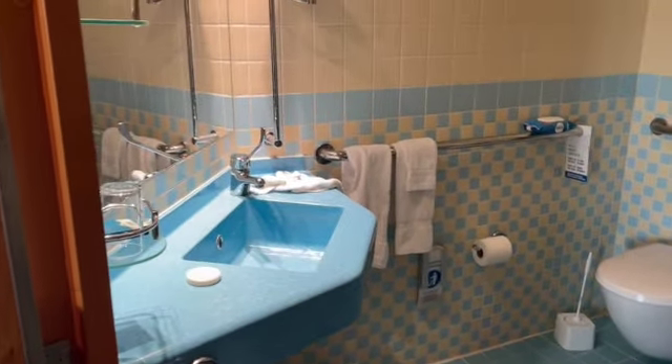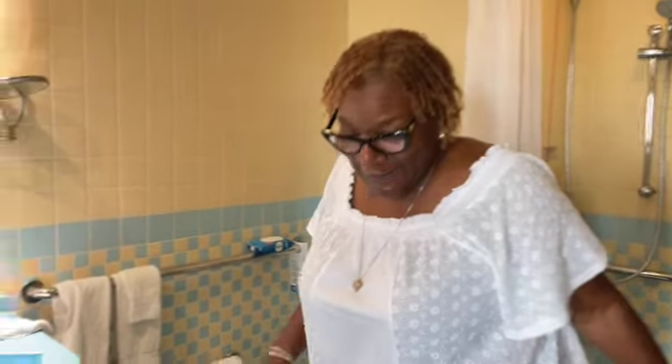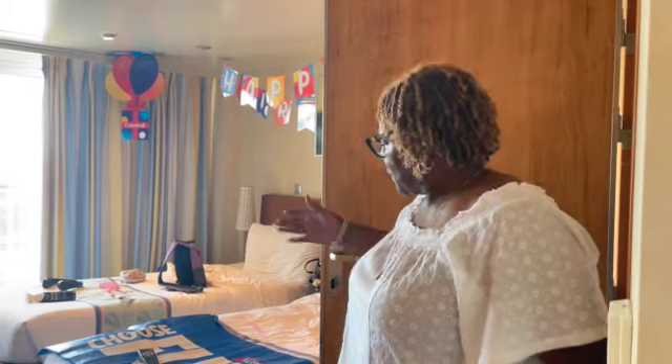Is the stool high enough for you? Yes. And the blessing is when you have a stool, as long as you have something to help yourself, that's what matters. I'm excited, I can't stand myself. The room we saw on YouTube wasn't anything like this, so I am so glad we're doing this.